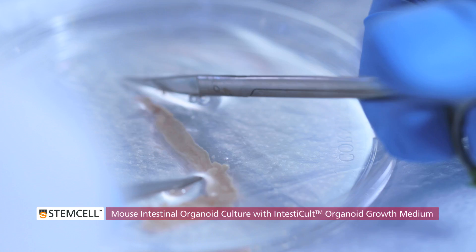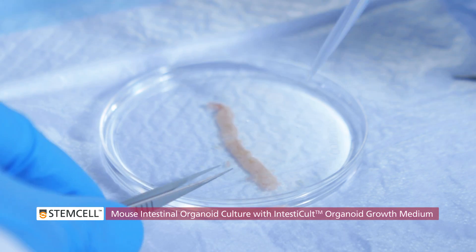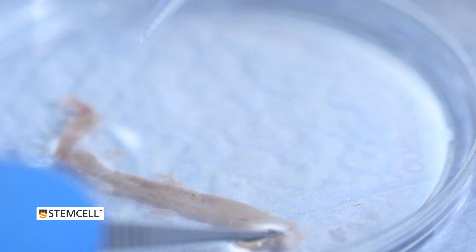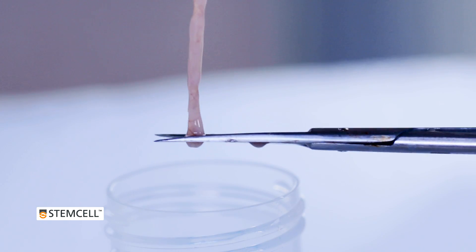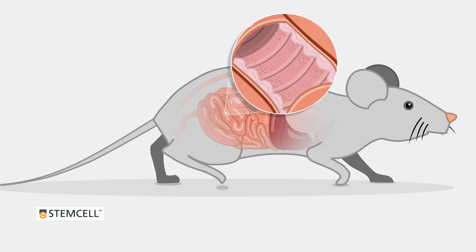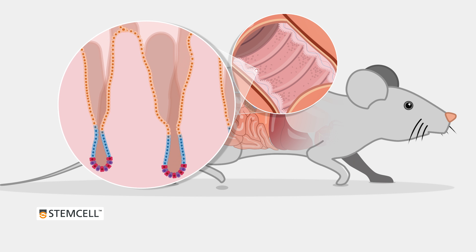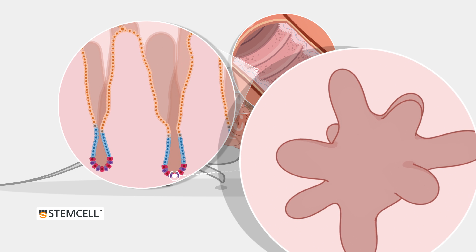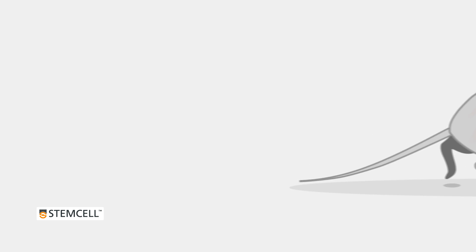Please see the video Mouse Intestinal Organoid Culture with IntestiCult Organoid Growth Medium for a detailed step-by-step protocol for isolating mouse intestinal crypts and using them to initiate intestinal organoid cultures. These steps include isolating and quantifying crypts from the mouse small intestine and establishing three-dimensional organoid cultures using IntestiCult Organoid Growth Medium for mouse.